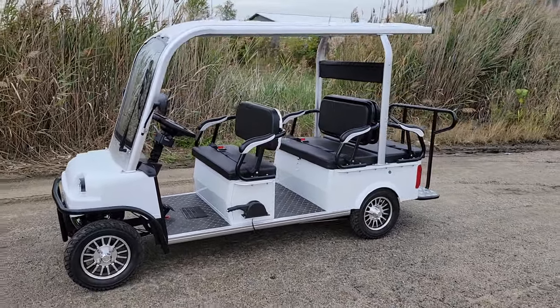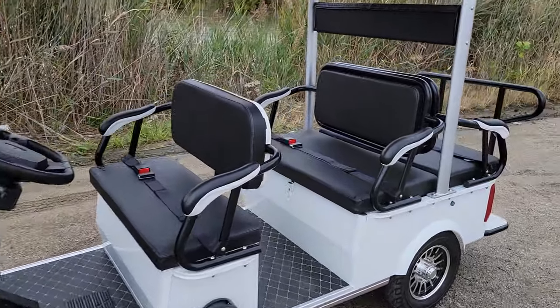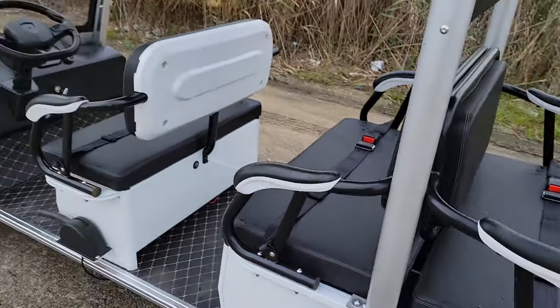What's up everybody? Check it out — the Skyline Electric LSV Low-Speed Vehicle 6 Passenger People Mover. Check this one out here.